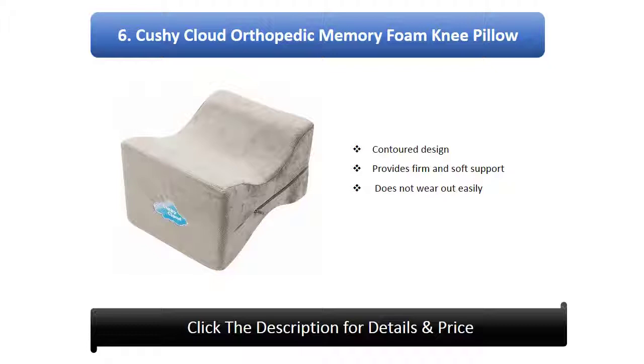Number 6: KUSI Cloud Orthopedic Memory Foam Knee Pillow. Contoured design provides firm and soft support, does not wear out easily.